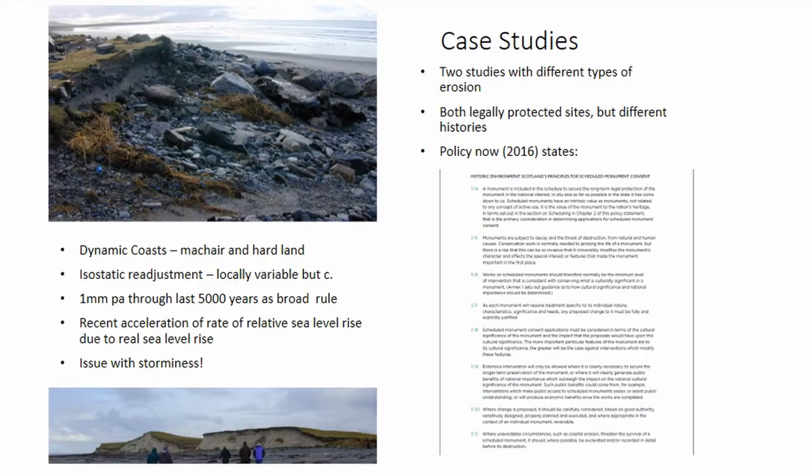I've been involved in curatorial archaeology for — it's getting on for more than 20 years now. Most of that work has been done in the Western Isles, the Outer Hebrides, where we have very dynamic coasts.